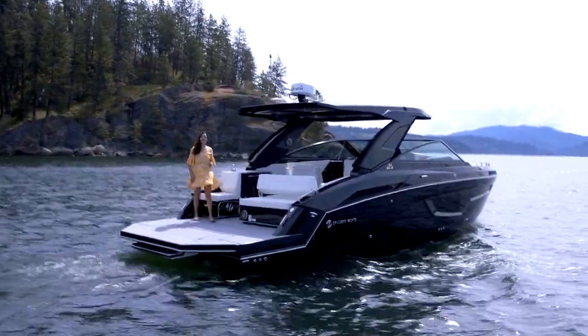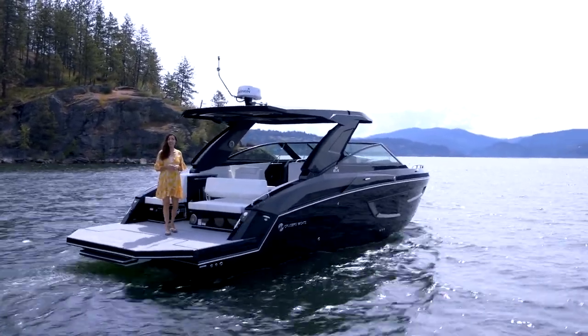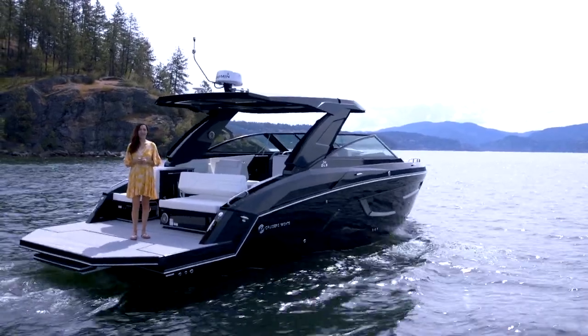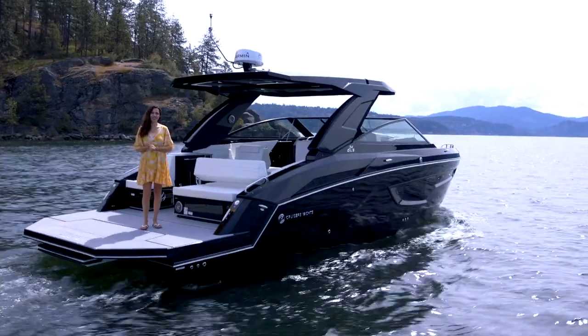Cruiser's Yachts 34 GLS inherits many of the design qualities and construction standards of the 38-foot and 42-foot GLS models, but the aft on this model provides wide-open access for on-water activities.